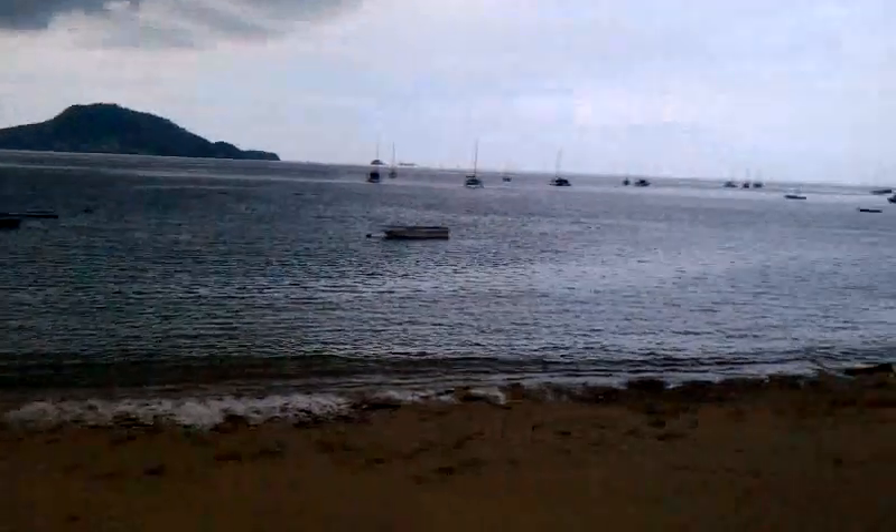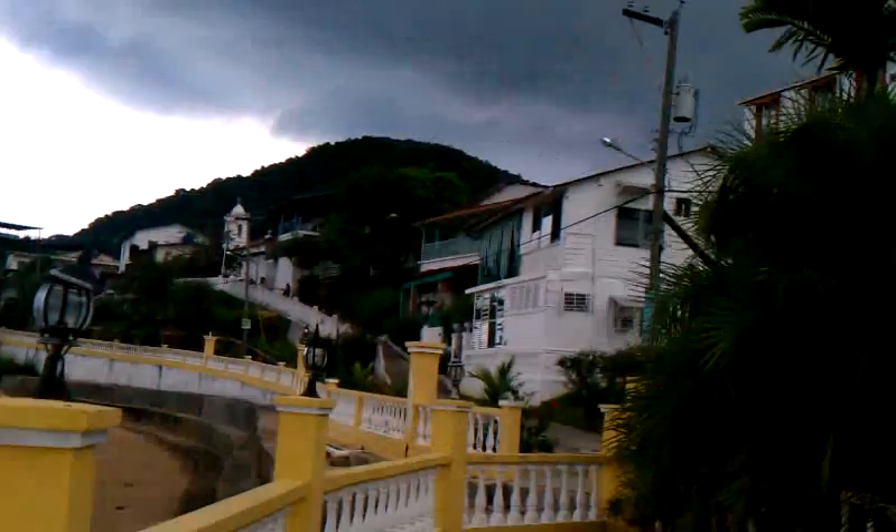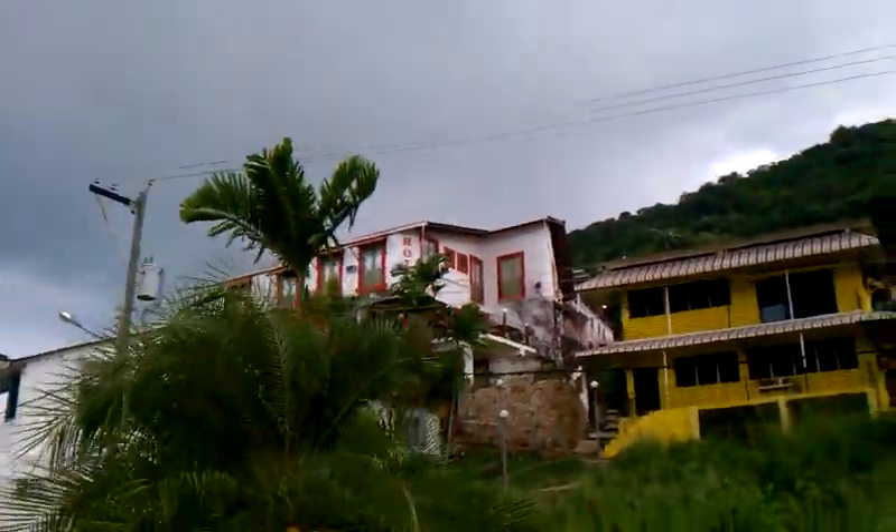I'm going to do another panoramic shot. There are a few hotels up there, and there's a hotel up there as you can see.